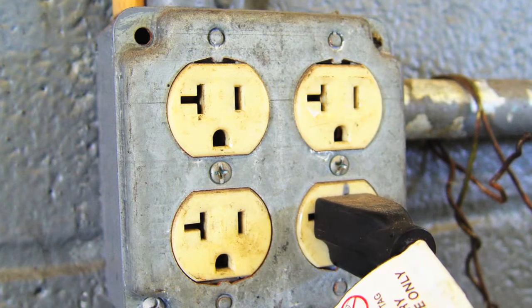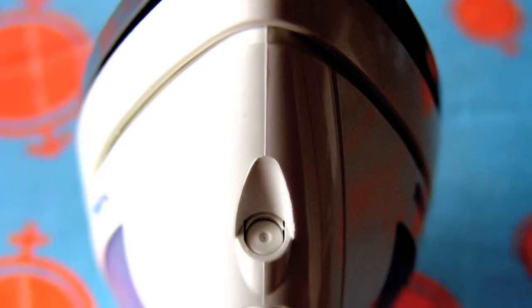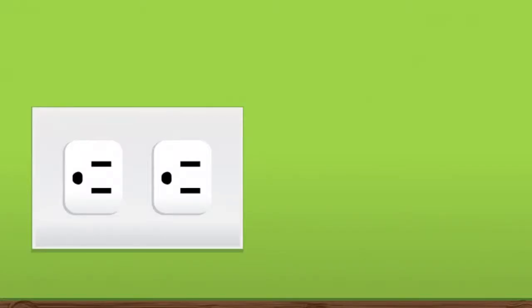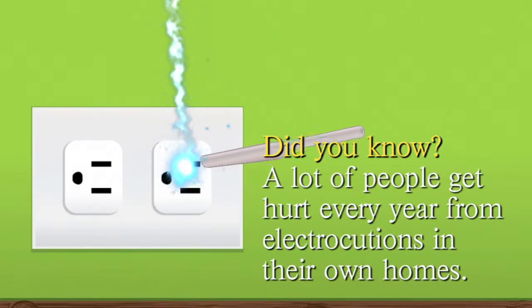We can access this electricity by using power outlets on the walls. Objects that need electricity almost all the time have plugs that allow them to connect to the power outlets to receive electricity. These outlets can be very dangerous though. Do not try to put anything other than a plug into power outlets because you risk being electrocuted.